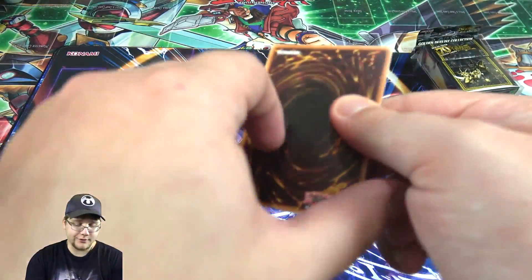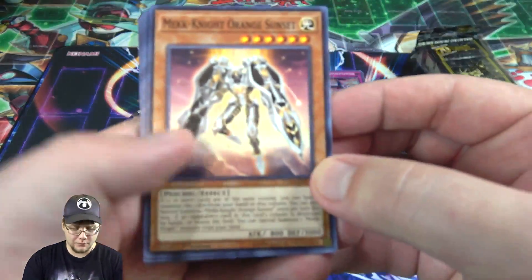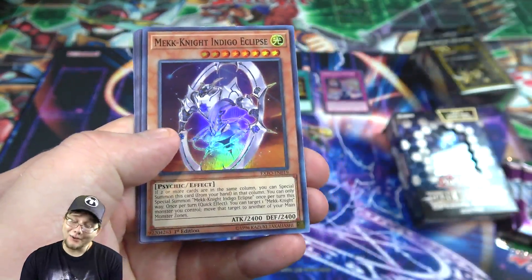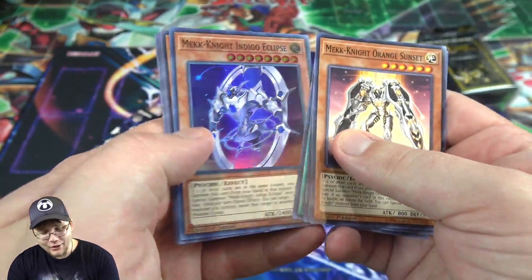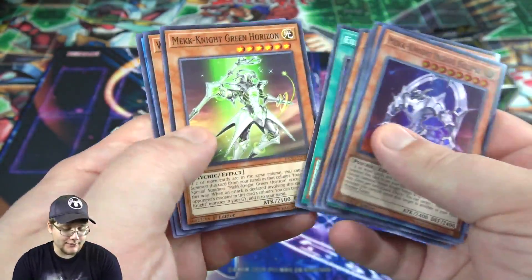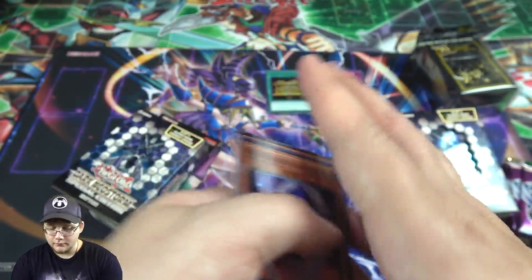And now for Extreme Force. Can we get Saryuja before it's reprinted? Let's see. We got a Mech Knight though, Indigo Eclipse, and also a Yellow Star — a couple of Mech Knights. Not too bad.